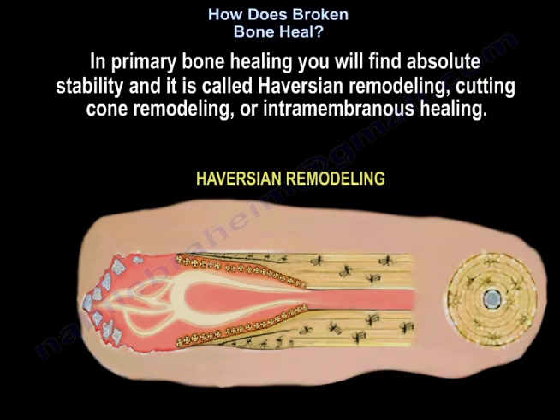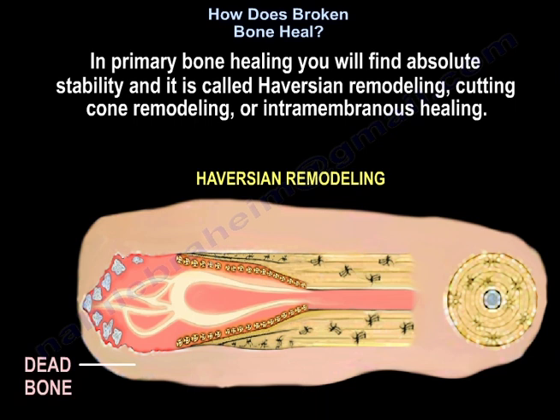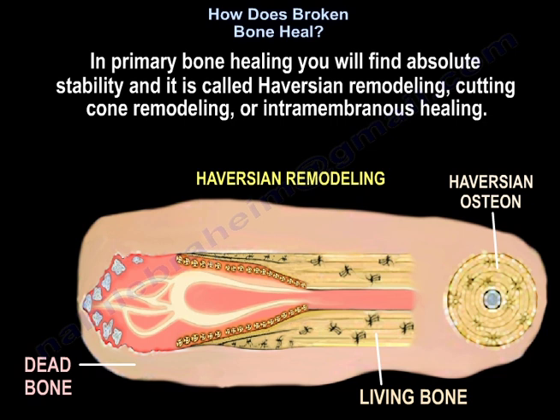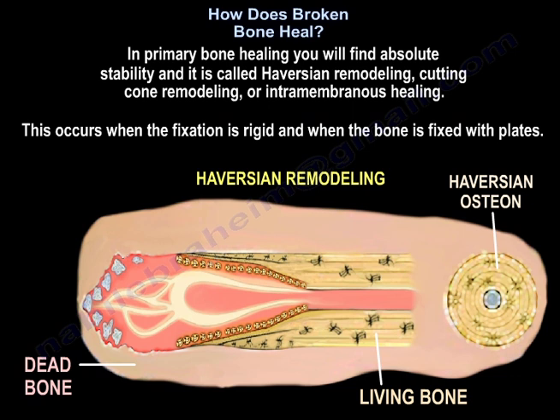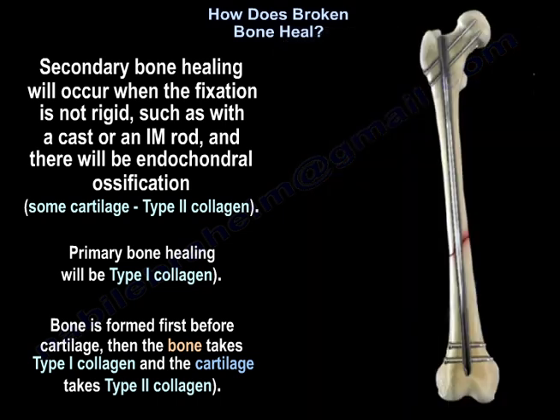In primary bone healing, you will find absolute stability, and it's called Haversian remodeling, cutting cone remodeling, or intramembranous healing. That occurs when the fixation is rigid and when the bone is fixed with plates. Secondary bone healing will occur when the fixation is not rigid, such as with a cast or an intramedullary rod, and there will be endochondral ossification and some cartilage.